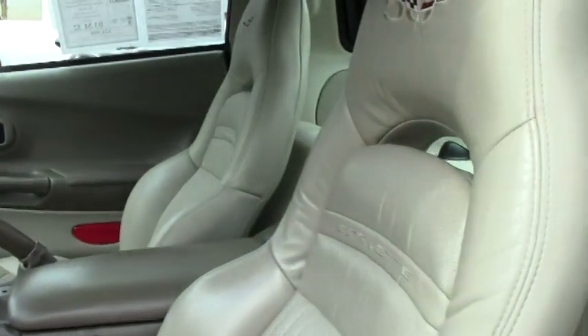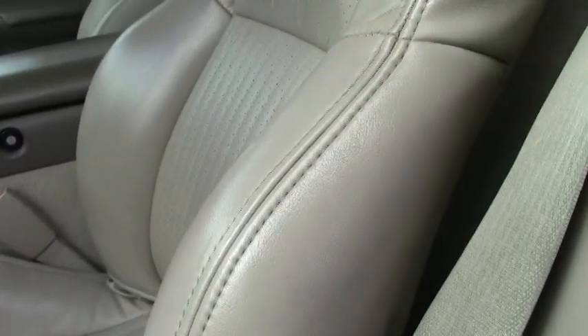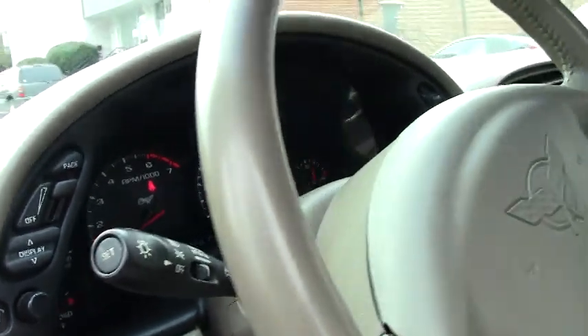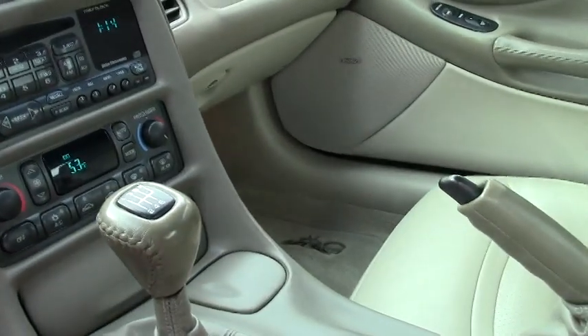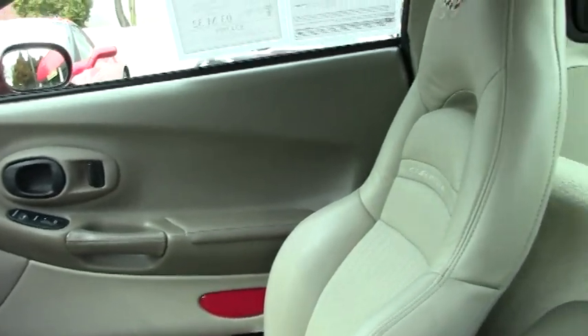The shale interior is in excellent shape. I've got a couple of wear spots, but nothing drastic. The carpeting, obviously being shale, will show pretty much anything, and it is in excellent shape. We do have the 50th anniversary floor mats in the car, dual zone climate control, heads-up display, tilt telescoping wheel, and power everything.